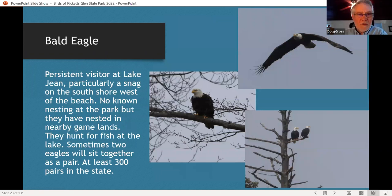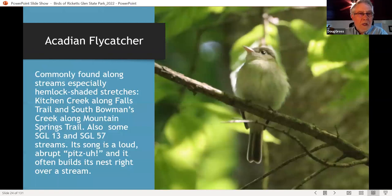One of the big thrills of the park for many people is seeing their first bald eagle. Bald eagles do not nest at the park but nest not far away in swamps and lakes, and visit the park pretty regularly — often seen on the south shore of the lake on a dead snag. Acadian flycatchers are associated with the high-quality springs at North Mountain, found mostly along Kitchen Creek in hemlock-shaded stretches, and also along south Bowman's Creek and tributaries of Fishing Creek. This is a fun bird to show beginning birders because we locate it first by its slow 'pizza' song, then get to show the elusive Acadian flycatcher.